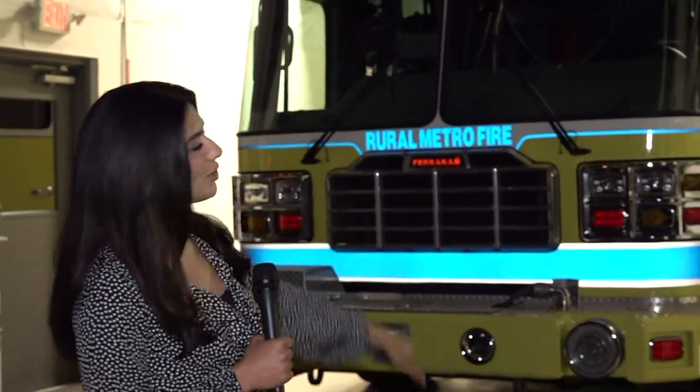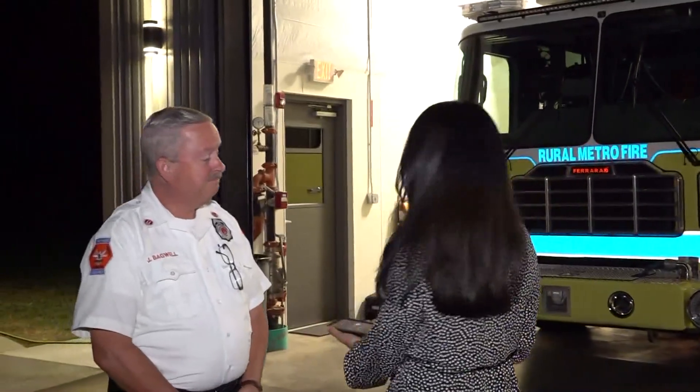Look inside Knox County's newest and most expensive fire truck ever. Contain a is at a fire station in Powell to explain why there was a need for some upgrades. Take a look here right behind me — that is the new fire truck. Here to talk about how special it is, it's Jeff Bagwell with Rural Metro Fire. Jeff, tell us about this bad boy here behind us.